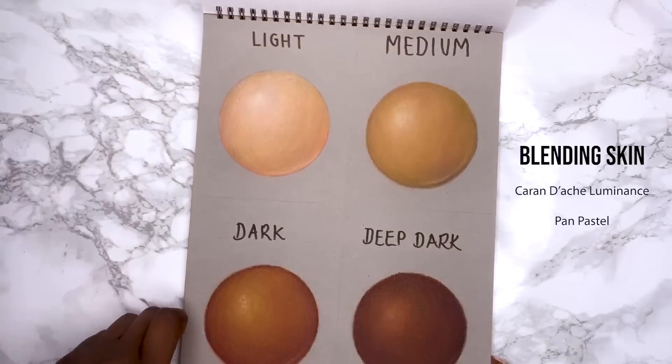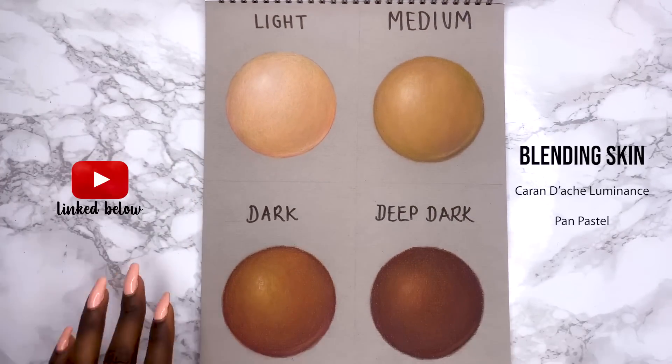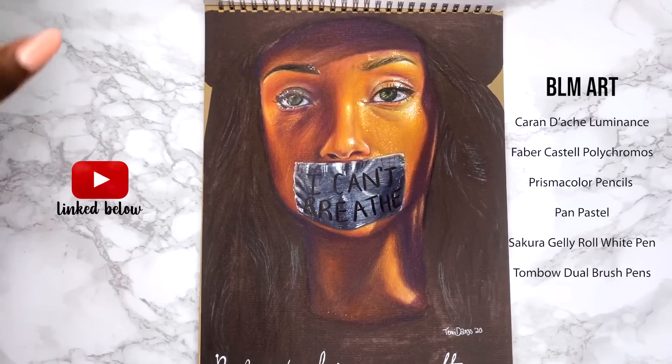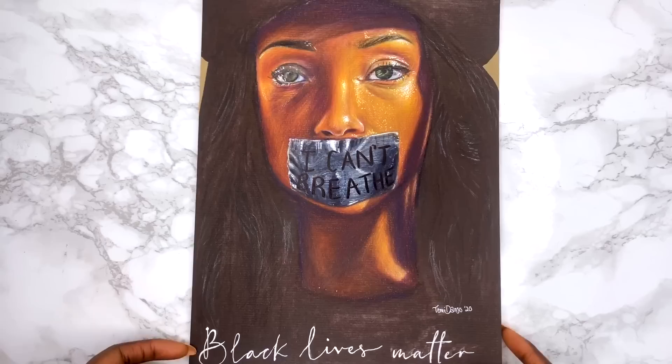This was from a blending skin tone tutorial — this is linked down in the description if you're interested. Super powerful piece I did for the Black Lives Matter movement — the video for this is also linked down below.